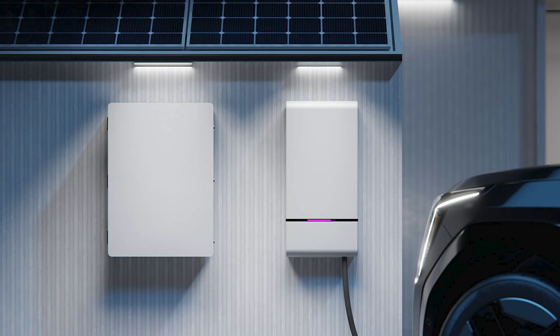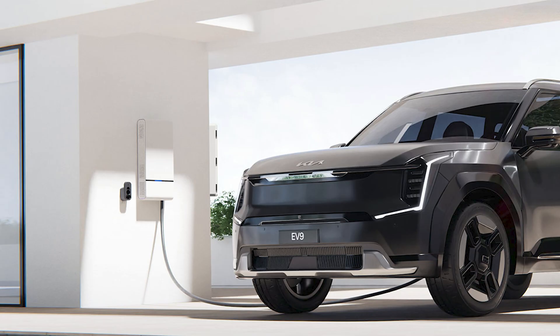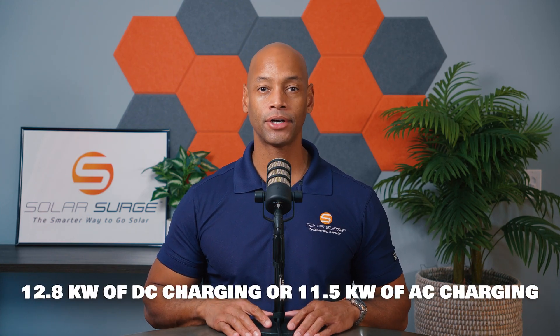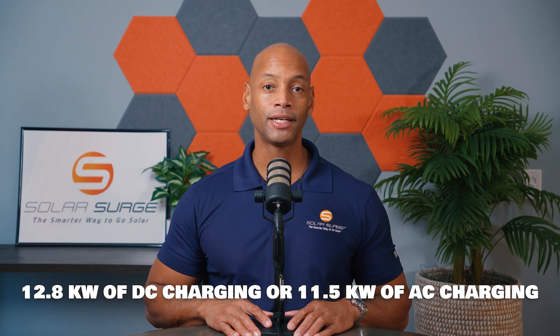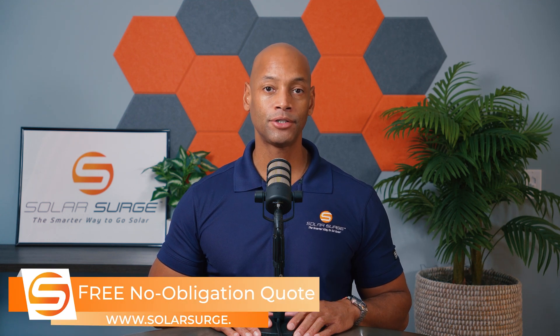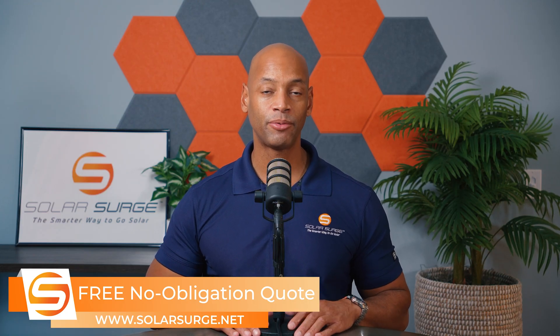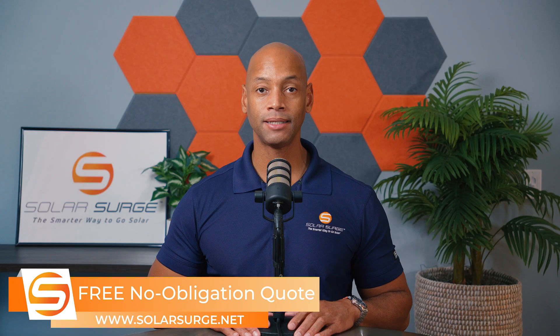Let's talk about the technical specs on this Wallbox and Kia combination. The model deployed was the Wallbox Quasar 2 along with the Kia EV9. In terms of charge rate, the Quasar 2 supports 12.8 kilowatts of DC charging or 11.5 kilowatts AC charge. That 12.8 kilowatt DC limit also appears to apply to any solar connected to the system, so that is the maximum usable DC power you can push through.